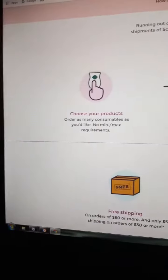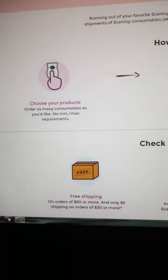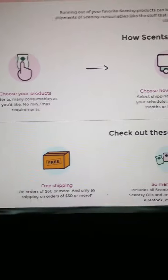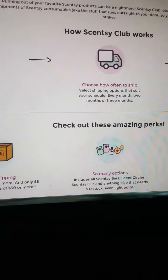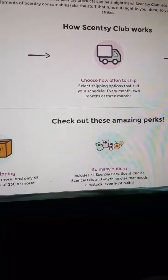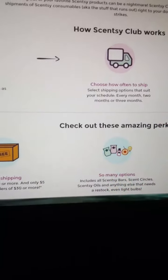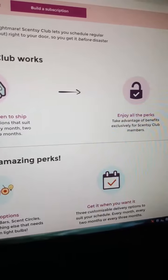For instance, you would just choose your product — anything that's consumable that you like. No minimum, no max, no requirements. Just choose how often you want it to ship to your home. Select shipping options that suit your schedule: every month, every two months, or every three months. Enjoy all of the perks that we have.